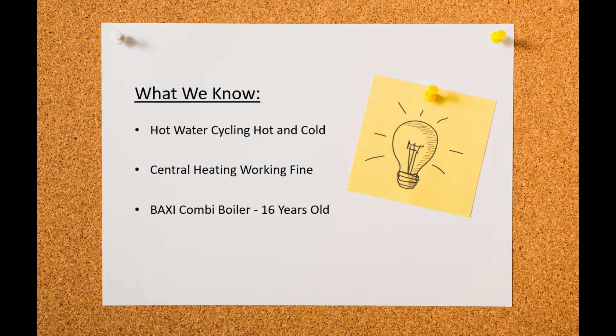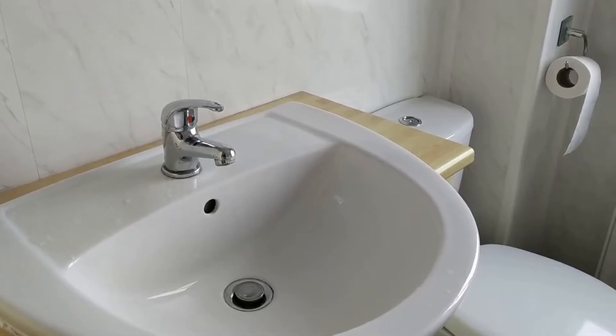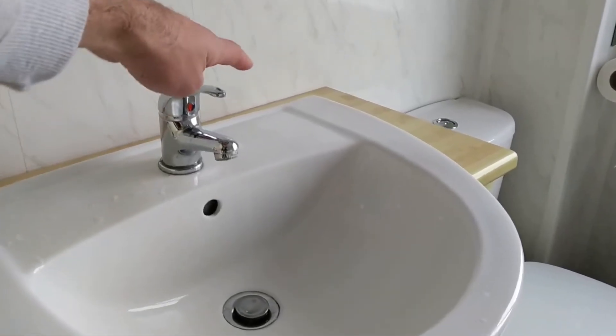What else do we know? The central heating is working fine, exactly as it should. The boiler in question is a relatively old Baxi combi boiler, although this will apply to all ages and brands of combi boilers. To demonstrate the issue, I'm going to turn the tap to hot.